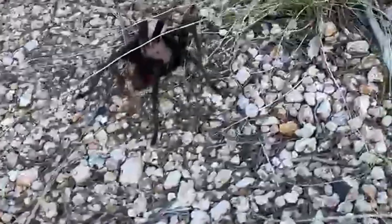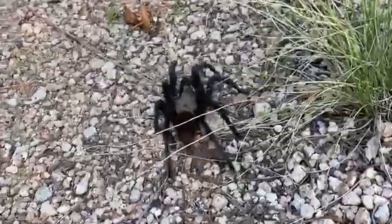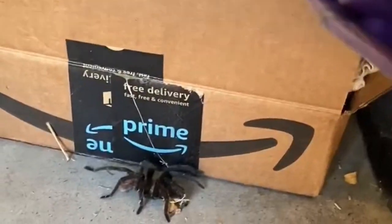They're on a tight timeline, trying to make that connection before the cold settles in, which might explain why they're wandering out of nature and into neighborhoods.